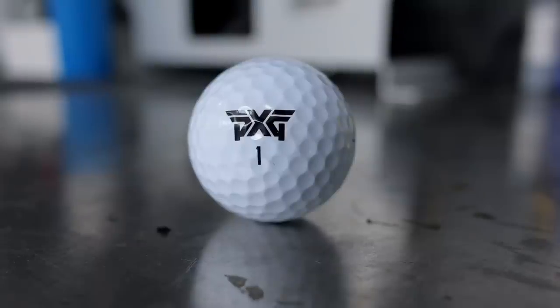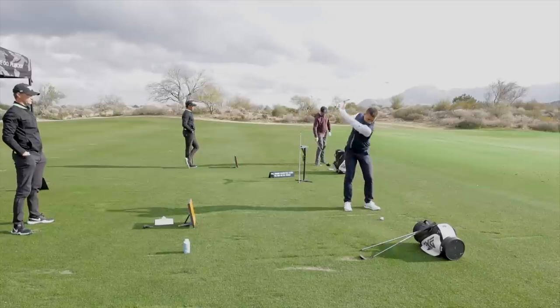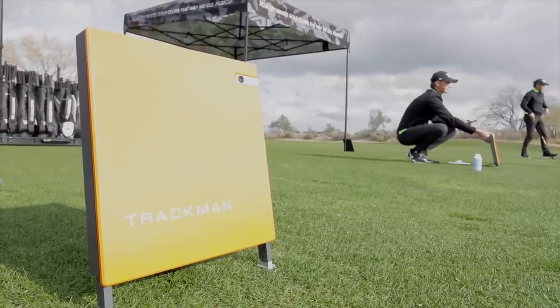We're actually late to the party with the ball, but I think it's good that we are getting to do this now, because we actually got to play outdoors first, then come back indoors. It's probably the first time we've ever seen ball flight outdoors, got TrackMan numbers, played a little bit on the short game area, and then come back in.